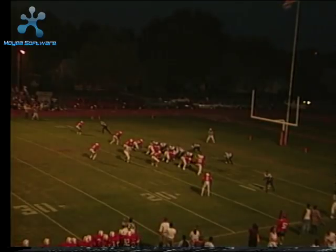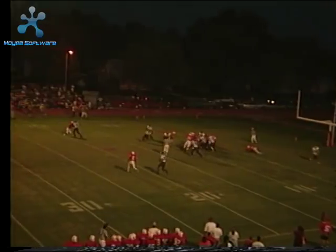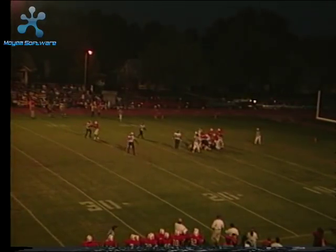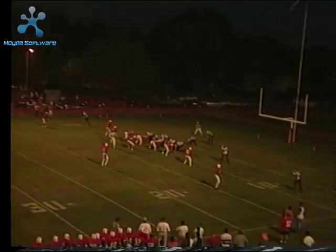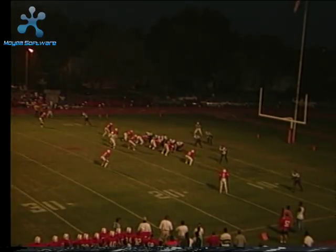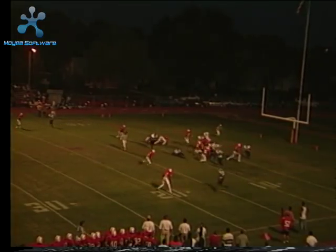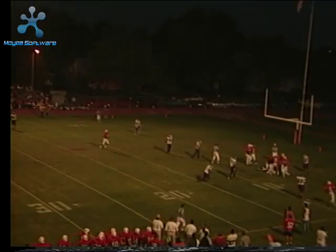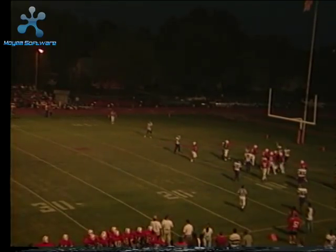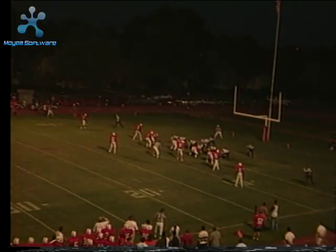We've got Gensch in at quarterback for Dodge City. They are in a pro set formation. Gensch takes a snap and hands off to number one, Reggie Waddell, who is in at tailback. Gensch is back under center in an eye formation, now a broken eye as the fullback moves to the right. Gensch takes a snap and pitches out to number four, Watkins. Watkins is nailed back at the line for a loss.